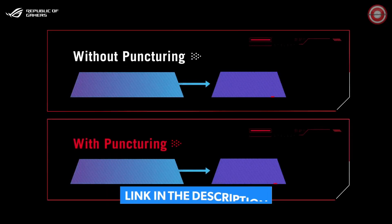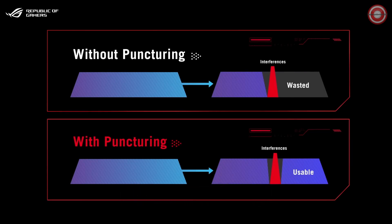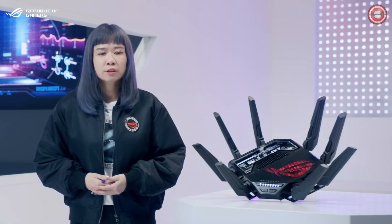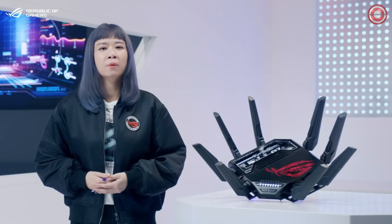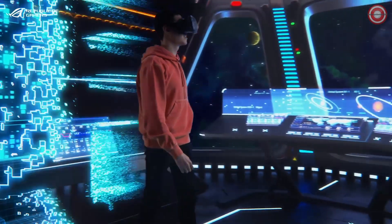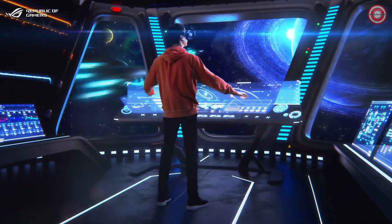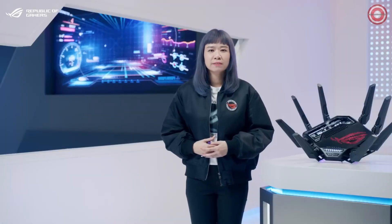Meanwhile, puncturing further reduces potential channel interference. Together, this can boost Wi-Fi speeds, reduce network congestion and latency, increase throughput, and establish more reliable connections. Wi-Fi 7 makes tomorrow's applications a reality today, such as online VR, cloud gaming, 8K streaming, and even industrial IoT. Those aren't the only upgrades that Wi-Fi 7 delivers — you can check out the Wi-Fi 7 website for more details.